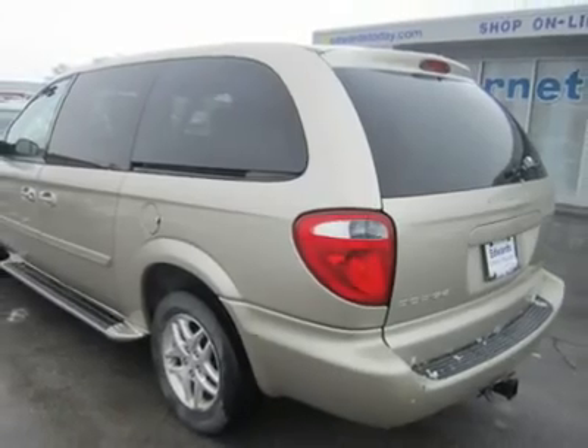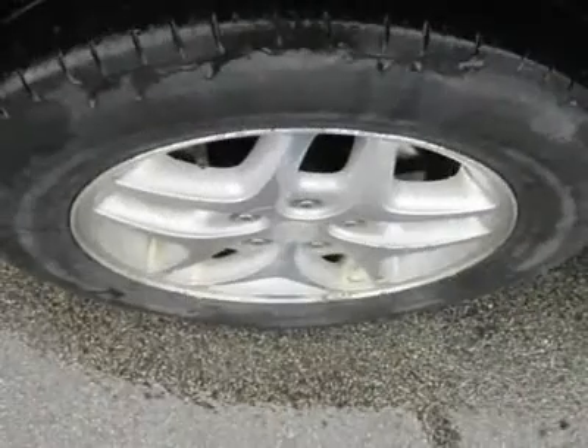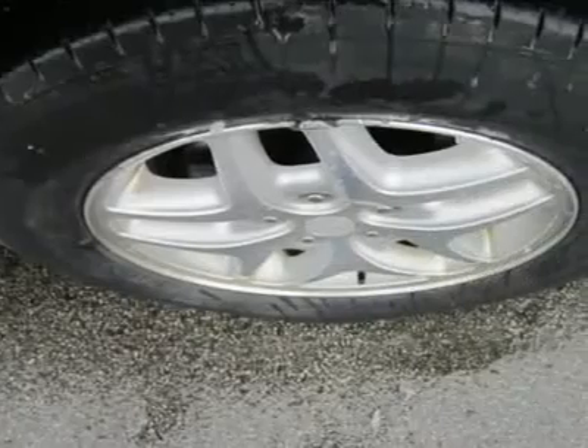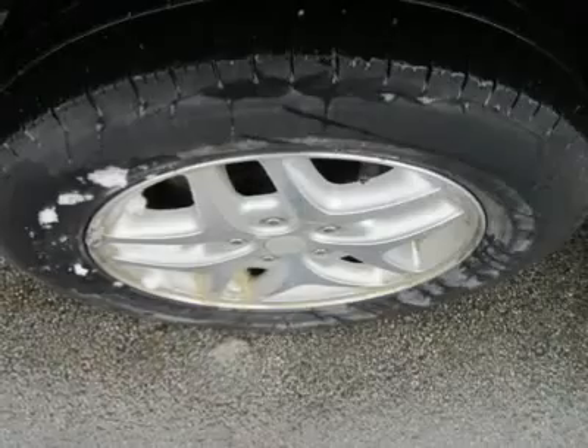This SE Grand Caravan comes with a fuel-sipping 3.3-liter V6 that kicks out 180 horsepower to get you from point A to B in a jiff without having to stop for fuel quite as often. You can expect around 29 mpg on the highway, which is pretty darn good.